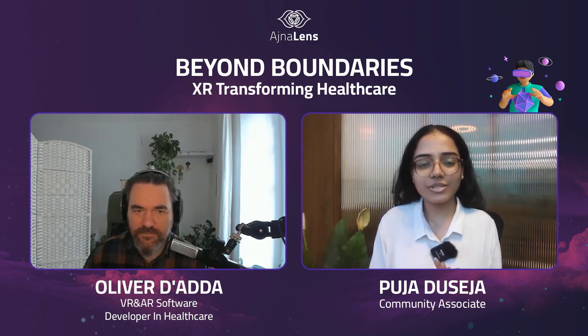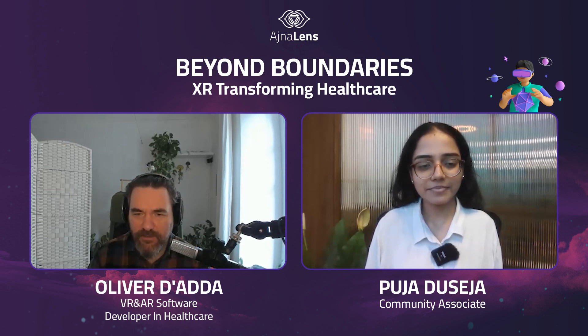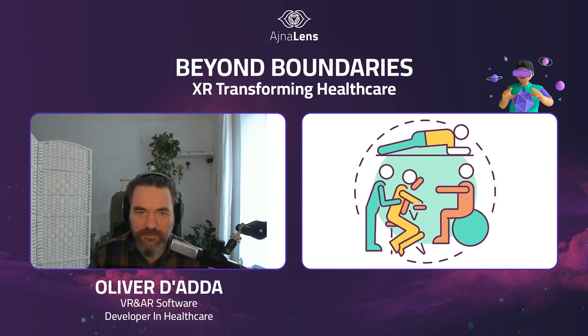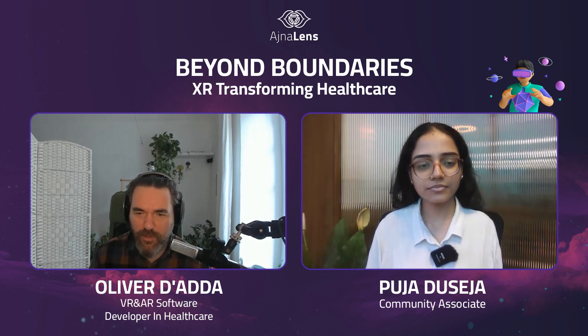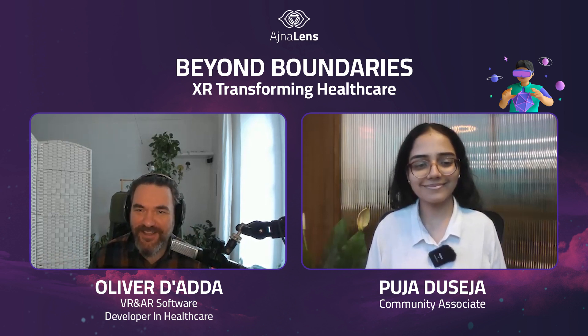My job is mainly as a physiotherapist in neurological and musculoskeletal disorders — not one or the other, but both. As a software developer, there are a few projects: one is my work with Softcase Studios, and one is a personal initiative, xrehab.org, which is focused specifically on creating software in VR for physiotherapy. But in general, my focus is on software for healthcare.